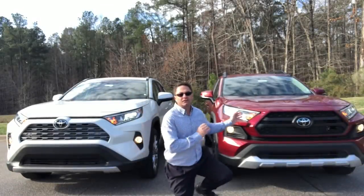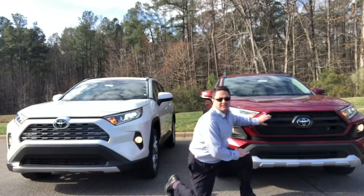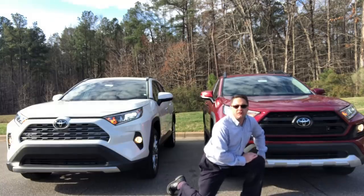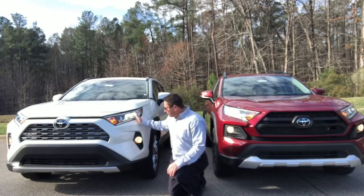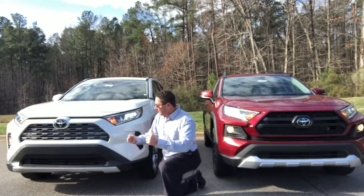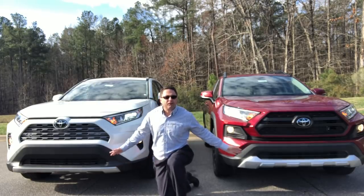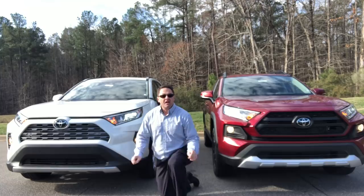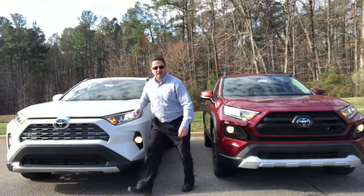Let's check out the front ends. The Adventure has LED headlights, LED daytime running lights, and fog lights. The grille is separated with black horizontal slats and the grille itself is black, with a reinforced silver bumper. The Limited has LED headlights, daytime running lights, and integrated fog lights, plus parking sensors on the front. Ground clearance is 8.6 inches on both vehicles because of the 19-inch wheels; on models with 17-inch wheels it's 8.4 inches.